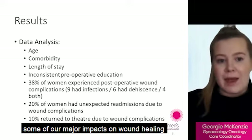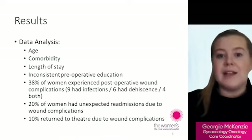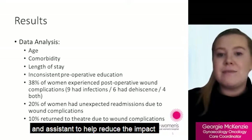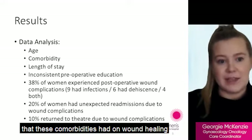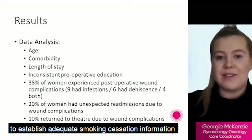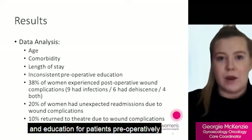Some of our major impacts on wound healing are smoking and poor nutrition. A large part of our project was to identify how we could improve these factors for patients and assist them to reduce the impact that these comorbidities had on their wound healing. We met with our pharmacy department at the Royal Women's Hospital to establish adequate smoking cessation information and education for patients pre-operatively.